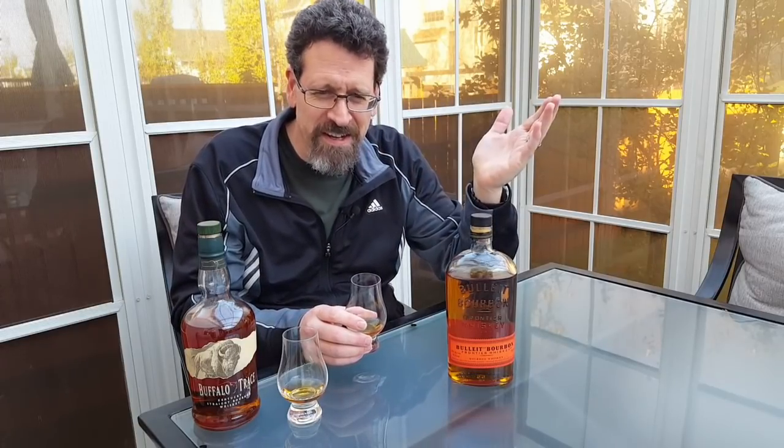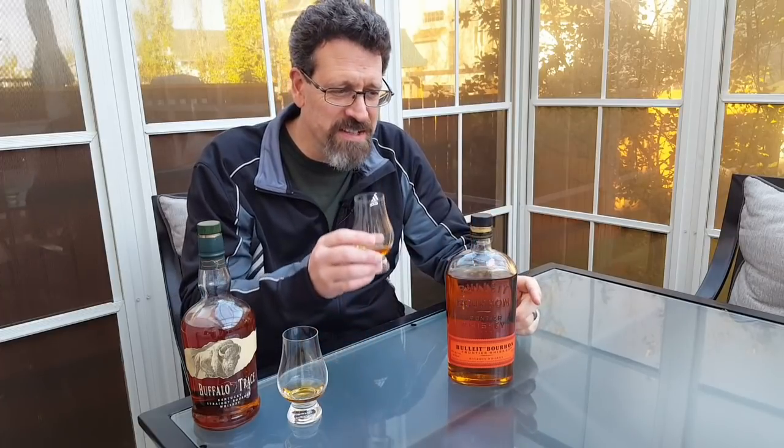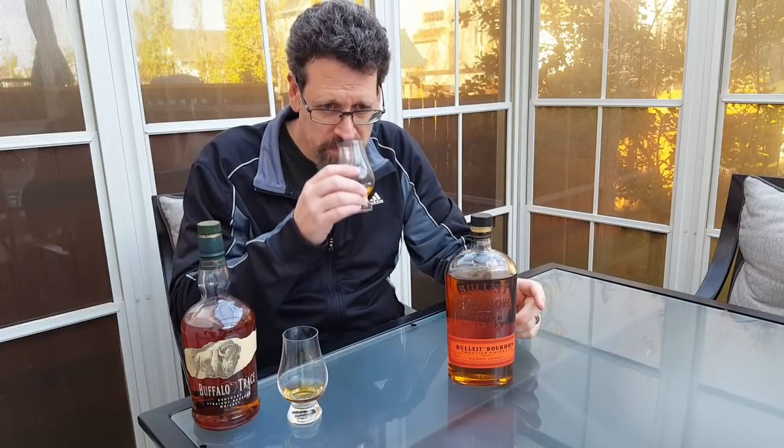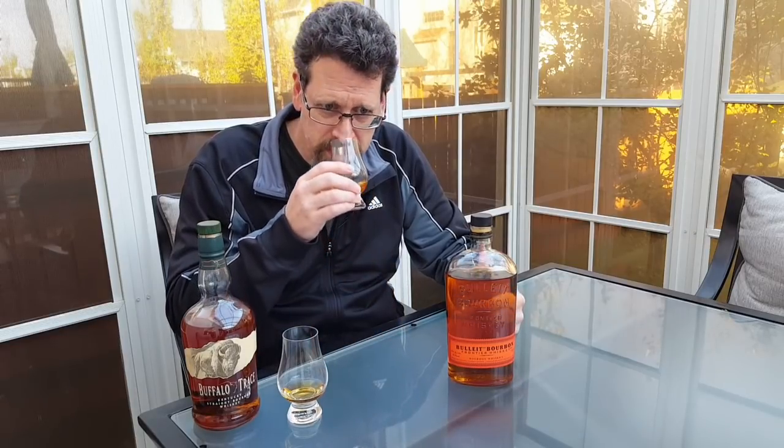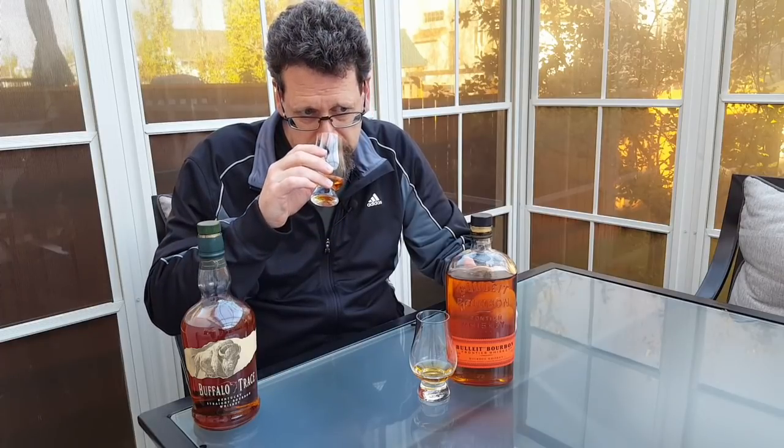I should have reset my nose — should have had some coffee beans or something — but it's just a quick comparison. I want to get on with the night and I've been interrupted shooting this video a few times. Coming over to Bulleit, this is a very different nose. Some people might find it astringent or the alcohol quite present. But I actually pick up a little bit of fruit — I want to say cherry — and some spice. To me, it's going to be something peppery. Whereas coming back to the Buffalo Trace, it's far more welcoming. Honey.